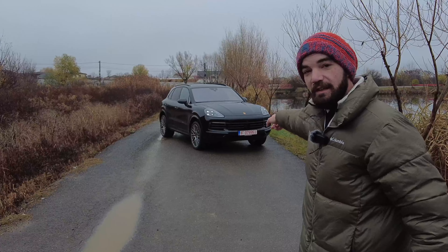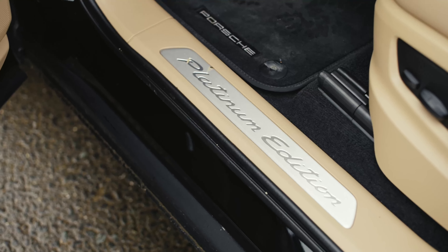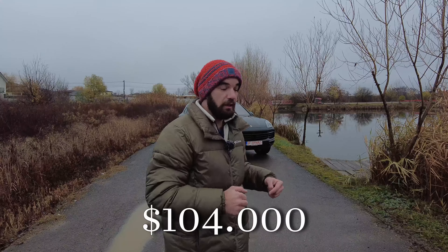Hey guys, this is Dan over here speaking to you. Today we have another episode with the brand new 2022 Porsche Cayenne, and this is actually the Platinum Edition. It's basically a limited edition that comes with a panoramic sunroof, heated and ventilated leather seats and stuff like that — just a little bit of extras added to the car. This is basically the base Porsche Cayenne 2022 and it's about 96,000 euros here in Romania.